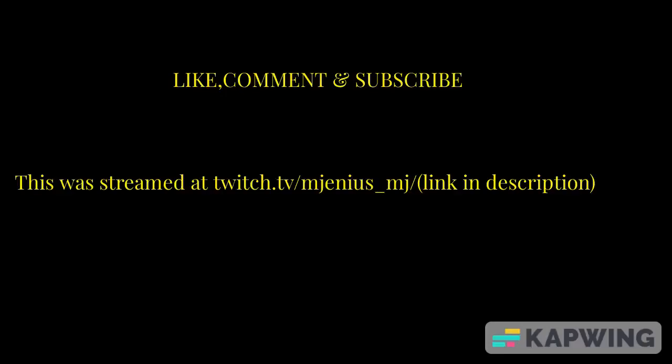Like, comment, and subscribe. I tested nine gadgets that think different by Mr. Who's the Boss.